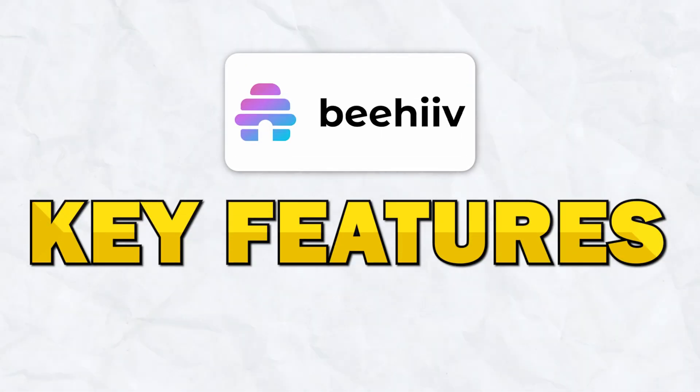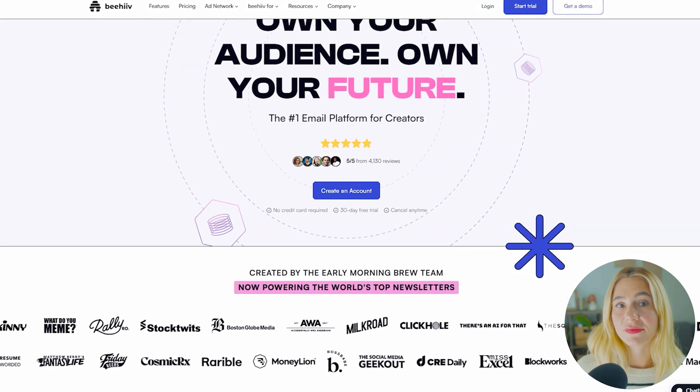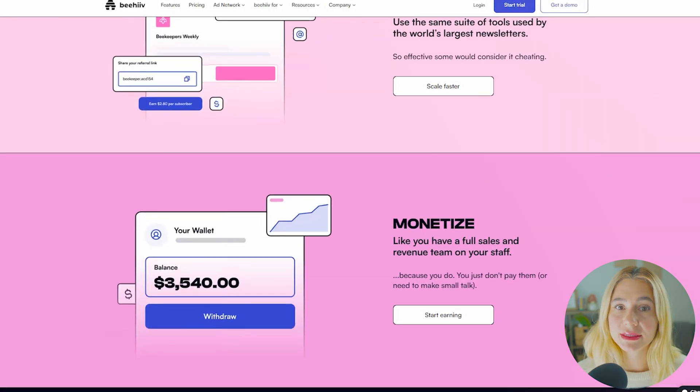Moving on to Beehive's key features. Beehive is a newer email marketing platform specifically designed for content creators, publishers, and newsletter writers. Its primary focus is on helping you build, grow, and monetize your email list.